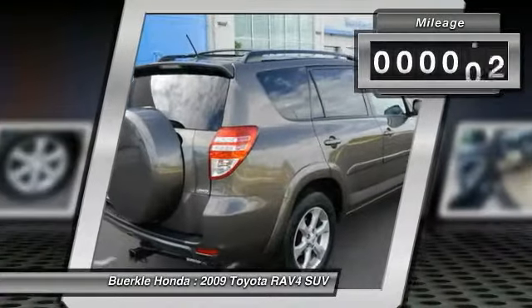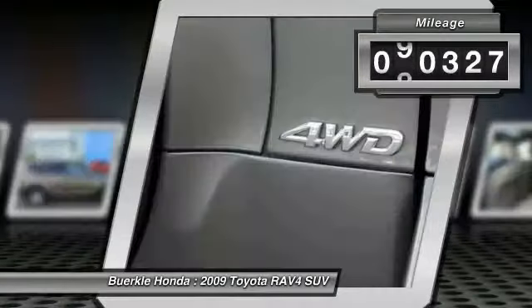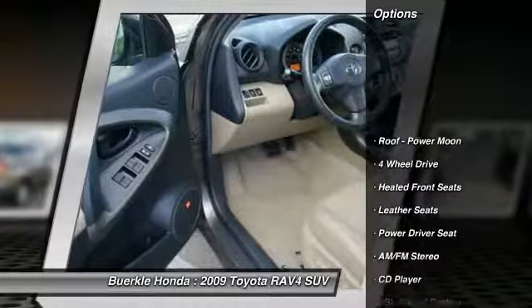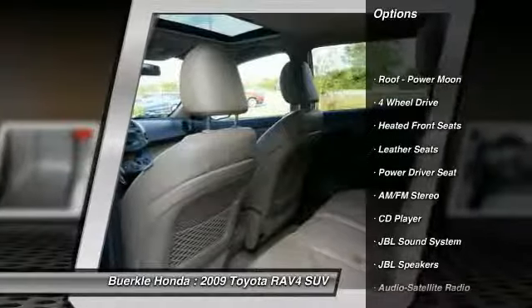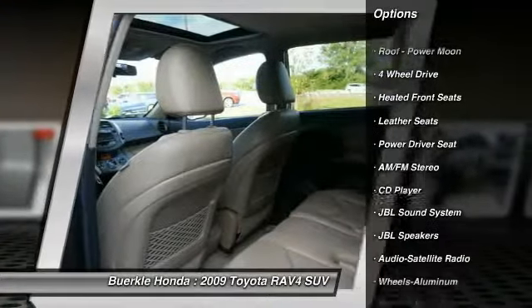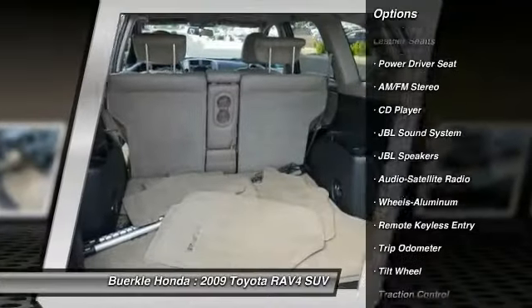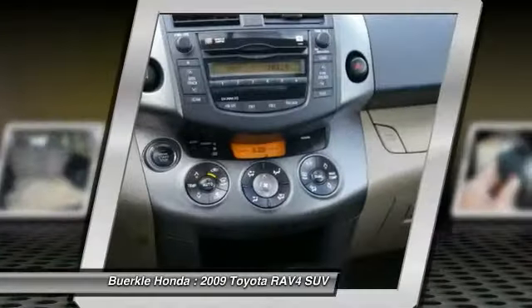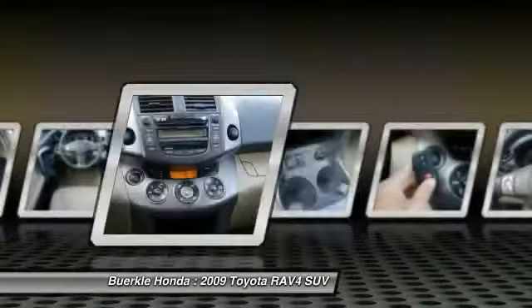This vehicle has less than 95,000 miles. Here are some of this vehicle's great options: traction control, four-wheel drive, anti-lock brakes, air conditioning, power steering, cruise control, aluminum wheels, climate control, automatic, rear defrost, AM/FM stereo radio.